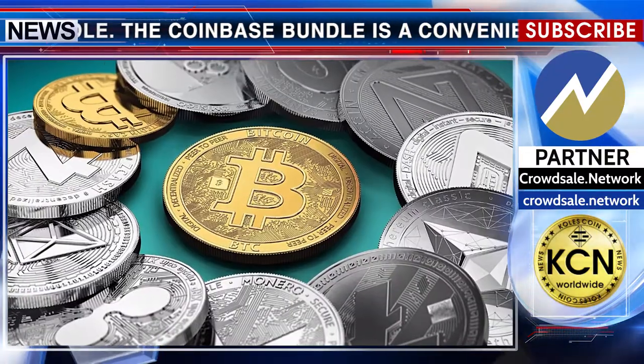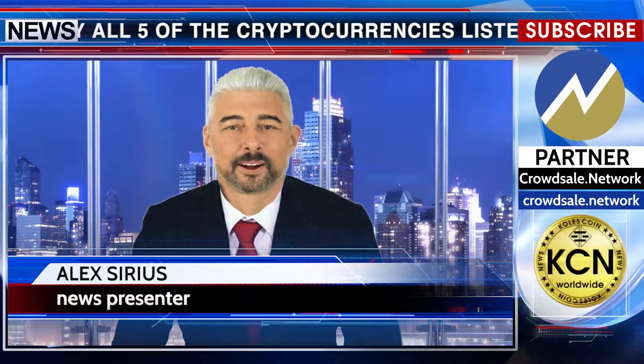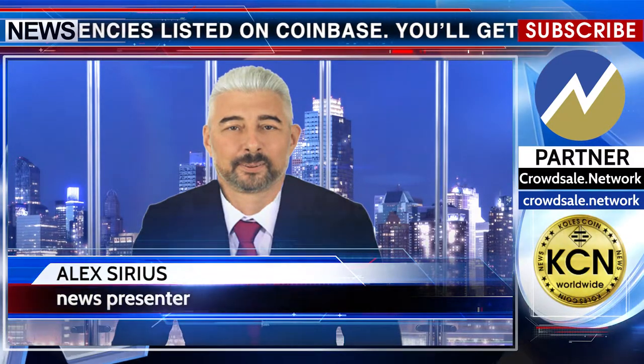When you buy the Coinbase Bundle, you'll receive a mix of each currency weighted by its current market size. The assets will appear in your Coinbase account after your deposit clears.